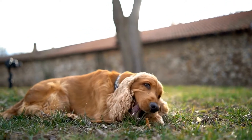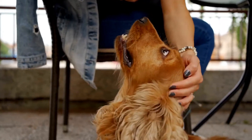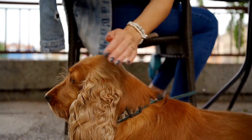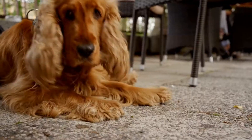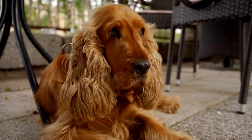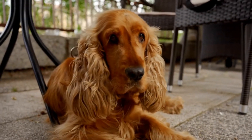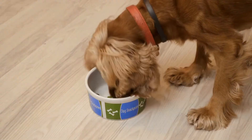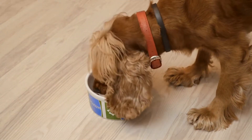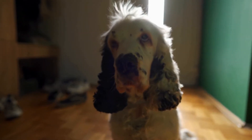When it comes to grooming, both breeds have different needs. The Cocker Spaniel has a long, silky coat that requires regular brushing to prevent matting and tangling. They are also prone to ear infections, so their ears should be checked and cleaned regularly. On the other hand, the Springer Spaniel has a double coat that is weather-resistant. Their coat should be brushed regularly to prevent shedding and to maintain its natural oils. Additionally, their ears should be checked for any signs of infection or buildup of dirt.